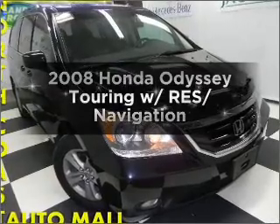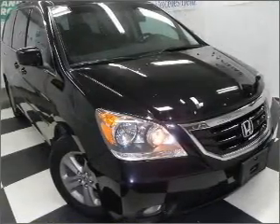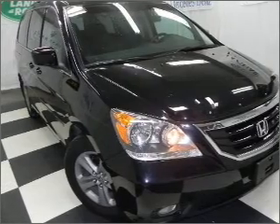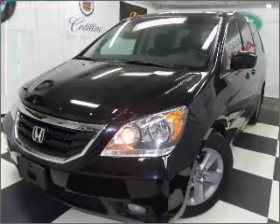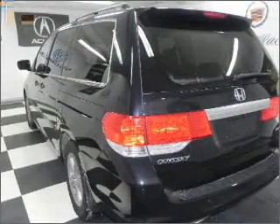Presenting the 2008 Honda Odyssey — this is the set of wheels you've been looking for, with a solid six-cylinder engine connected to a smooth-shifting five-speed automatic transmission. Find your way easily with the included navigation system. Premium wheels lend a distinctive appearance.